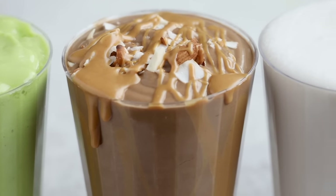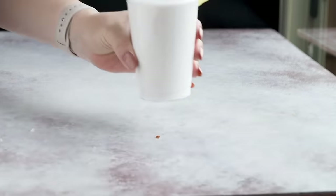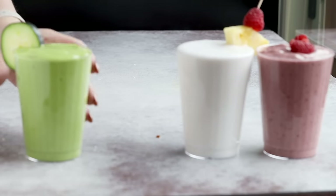We're blending up 4 easy keto smoothie recipes for your on-the-go lifestyle. These are packed full of superfoods, vitamins, and minerals to help with energy, focus, and radiant skin.